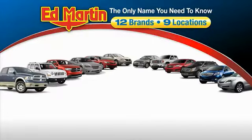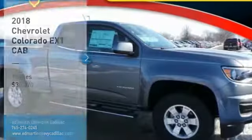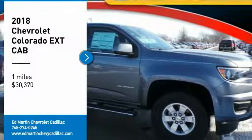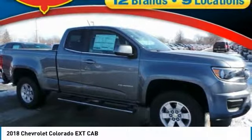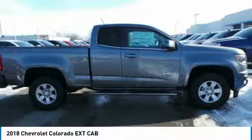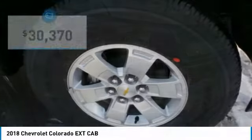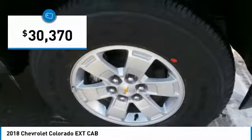Thank you for clicking our video. You can also shop over 4,000 more cars and trucks online at edmartin.com. Stop by and take a look at the 2018 Colorado — great hauling capability, powerful, rugged, and a great Chevy price. The Colorado is priced below $35,000.